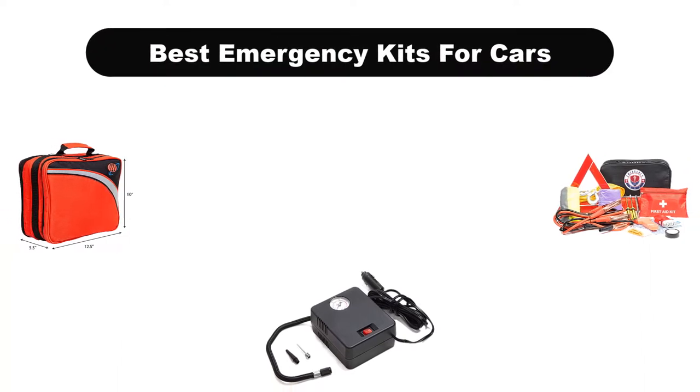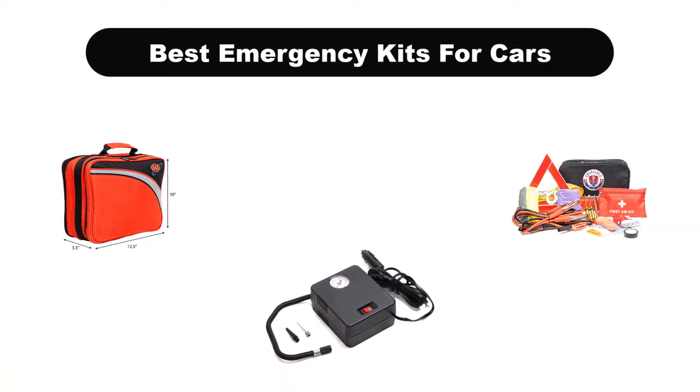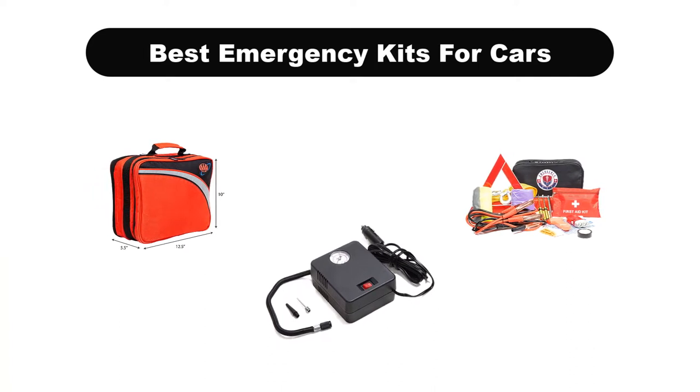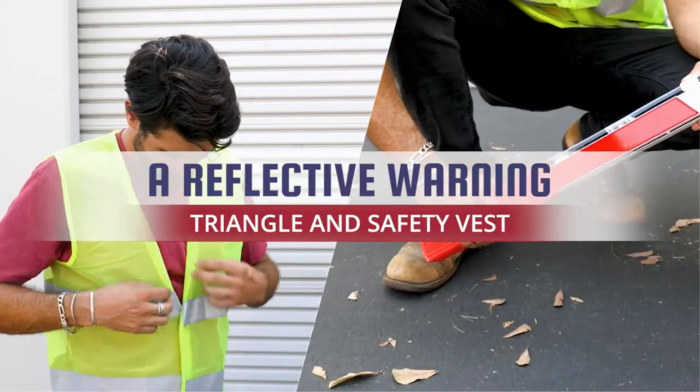Hello viewers. Today, we are covering the 5 best emergency kits for cars on the market, which are the best for you considering some unavoidable factors that you might miss out without watching this video.